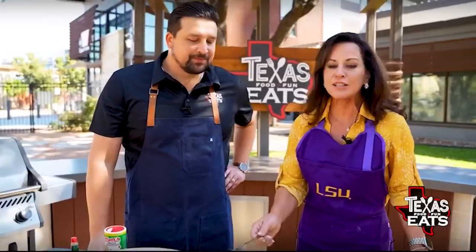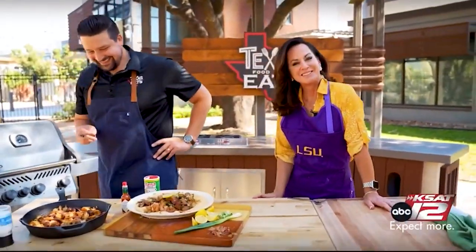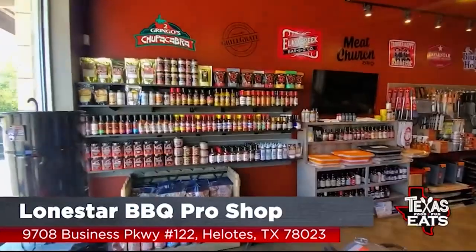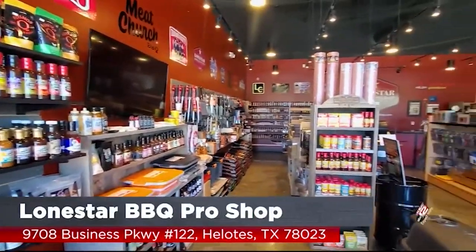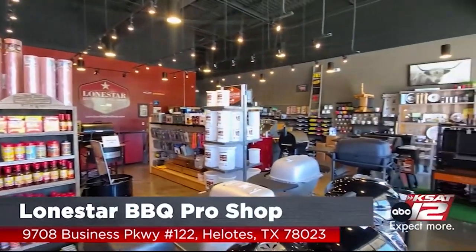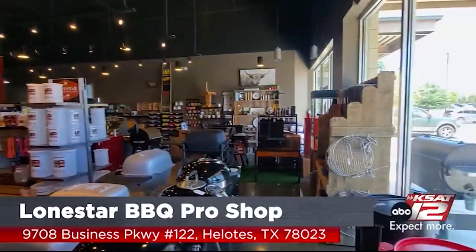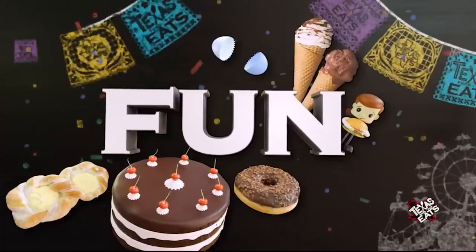Thanks to our friends at the Lone Star BBQ Pro Shop for supplying us with everything we need to get grilling and smoking out here. If you want to barbecue like a pro, go check them out — they're in Boerne. You can get all kinds of seasoning, sauces, cast iron pans, everything you need to be professional in your own backyard.